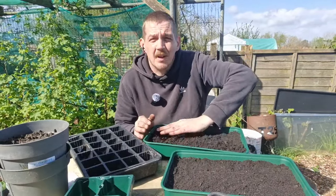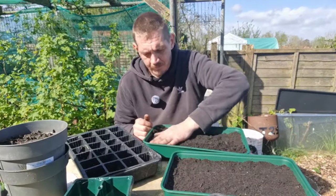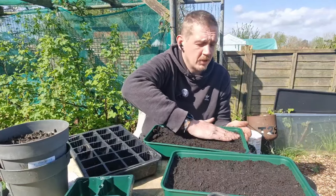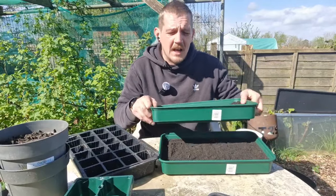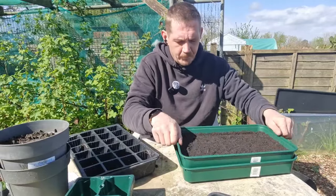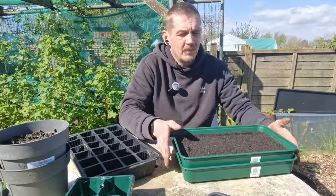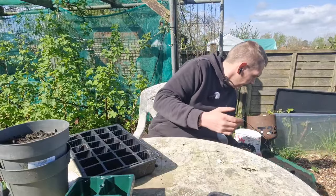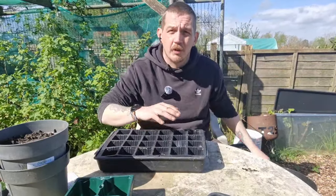They say you want to plant your seeds two depths of what they are in size - a bit similar to how you plant your tulip bulbs and other spring bulbs. You can always use the other seed tray just to flatten it on top. So they're nice and ready for the flowers, and now we'll do the modular trays.